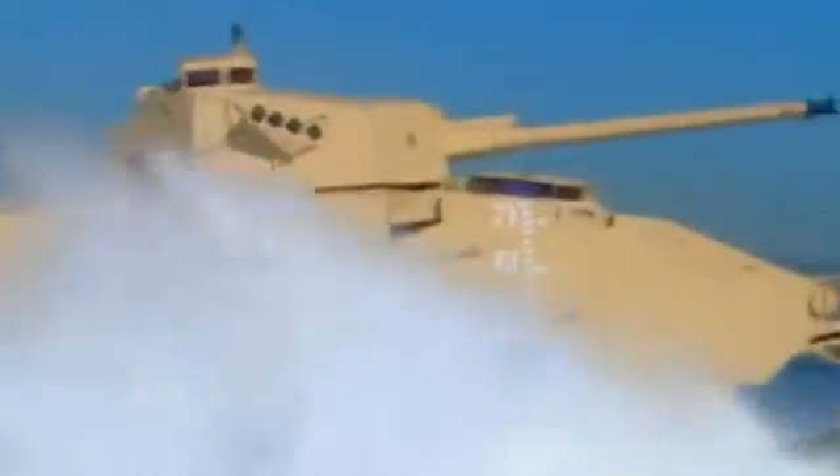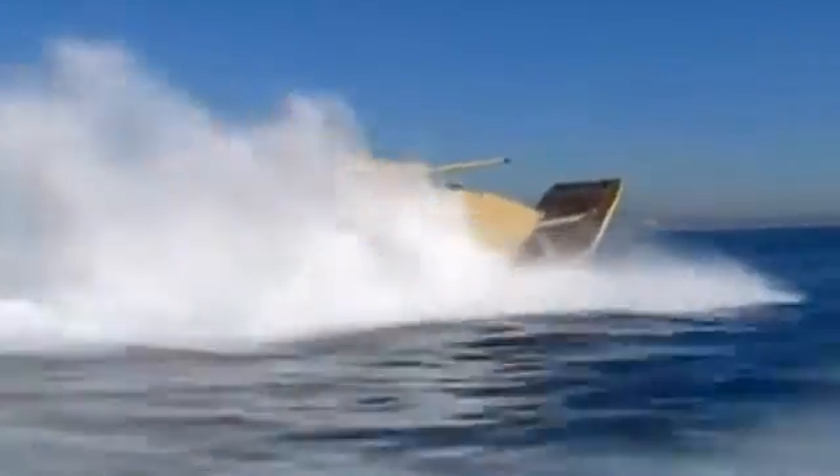The EFV achieves these speeds not by cutting through the waves, but by gliding over them like a jet ski. But this is more than just a high-speed vehicle.